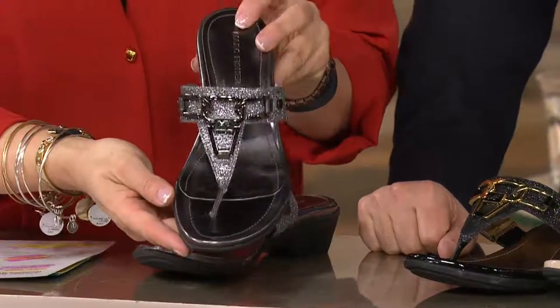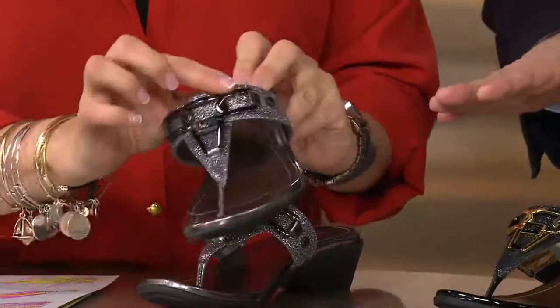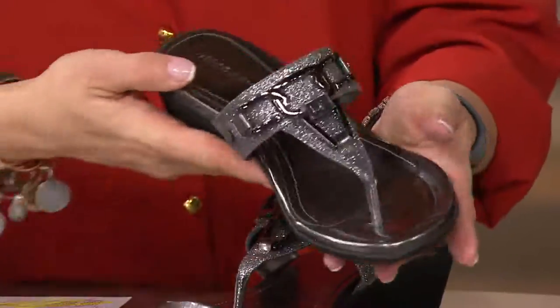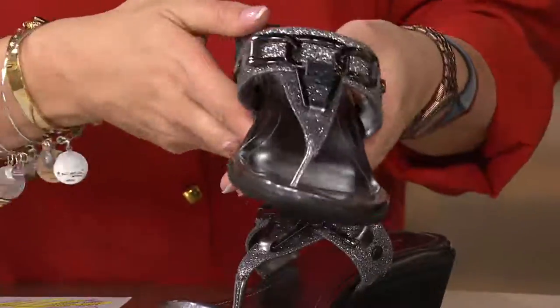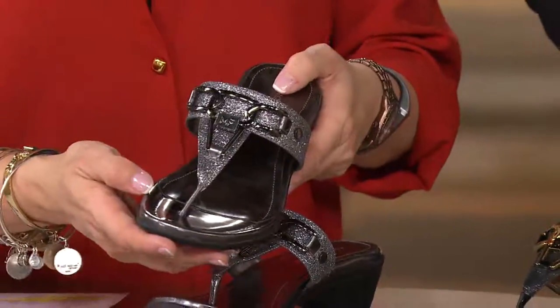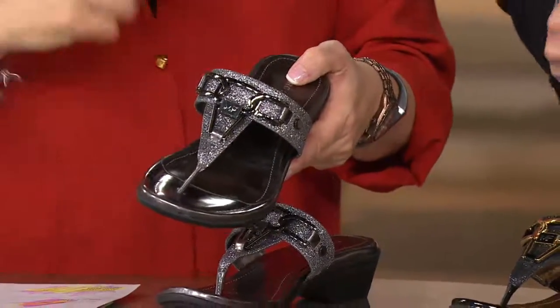Look at this pewter glitter. So this sandal, this easy thong slip-on — every season it's one of my best sellers. It's like a signature shoe for me that women have been buying. Can you believe seven years in a row this has been one of your best sellers? Unbelievable.